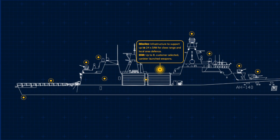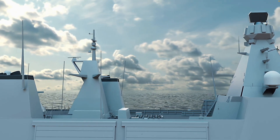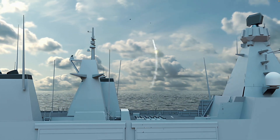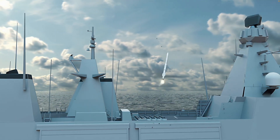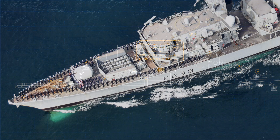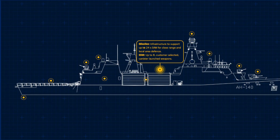The primary air defence comes from the Sea Ceptor missile system — a highly capable weapon able to engage multiple targets simultaneously, including supersonic anti-ship missiles, out to a range exceeding 25km. Initially, the Type 31s are expected to carry a relatively small number of these missiles, perhaps 24, launched from mushroom launchers similar to the Type 23s. As originally designed, that was it for missiles — no land strike capability for a ship designed to work in coastal waters, nor any anti-ship missiles.